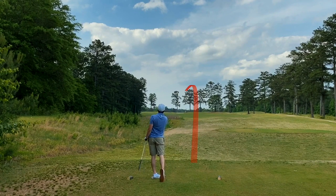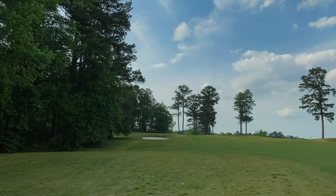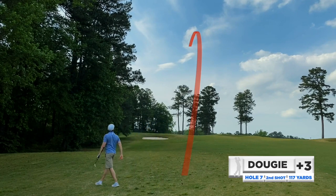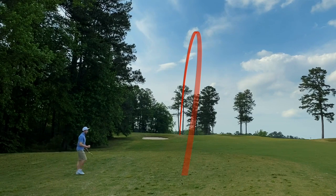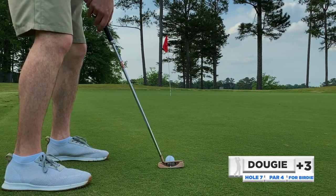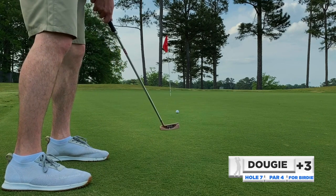Short par four here. Went with the stinger — a three iron, rope draw, cut off the hole, made it shorter. I have a sand wedge for 117 yards, trying to draw one in. You see the ball flight turn and you see me walking over — I'm pumped, I think this is tight, inside 10 feet. Get up there and the ball spun back 20 feet. Tough break, soft greens. Longer putt than I wanted for my bird.